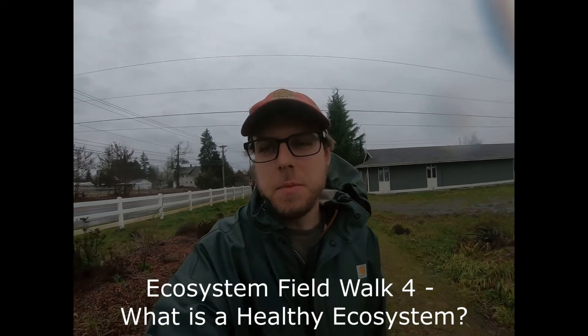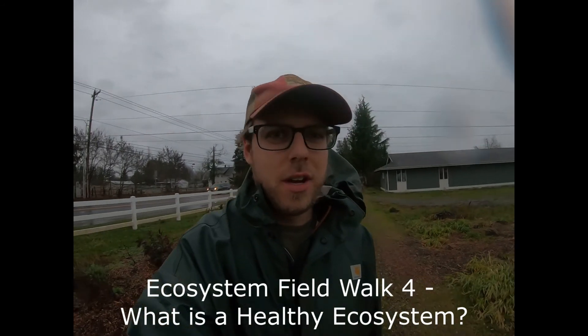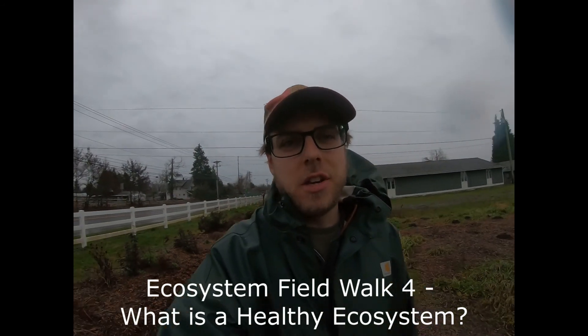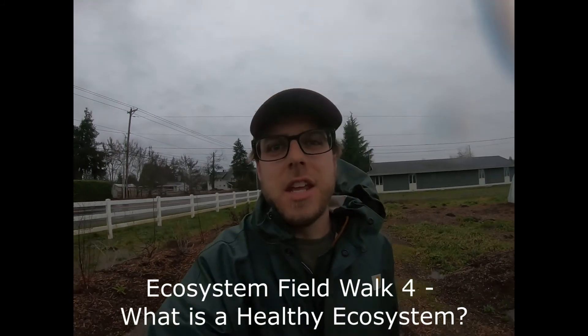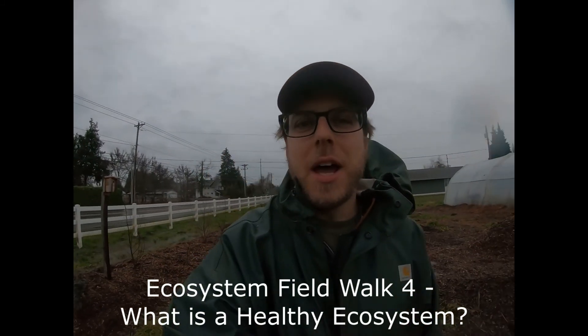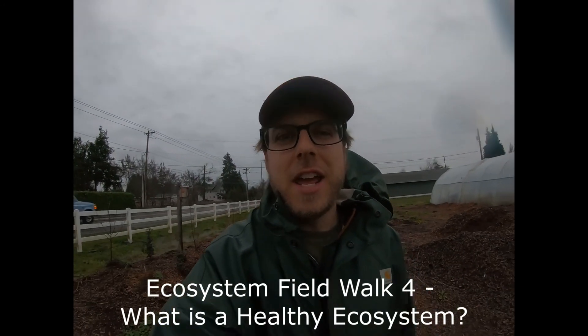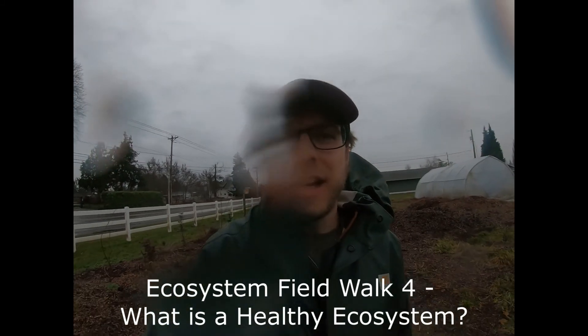What's up squad? It is Mr. Price back from baby leave. Happy to be with you. Here to give you an overview of our ecosystem field walk number four on thriving and healthy ecosystems. I am out here in the rain as you can see, but it's a beautiful Sunday, January the 3rd. So I'm going to go take a look at this hedgerow here that we planted last year and we'll go ahead and do this assignment together.